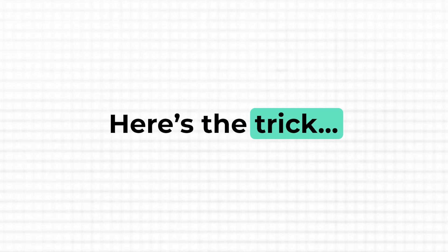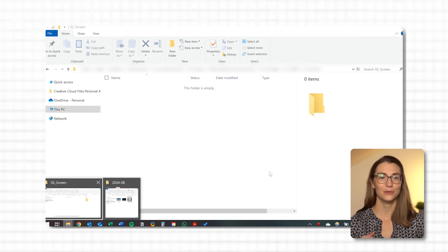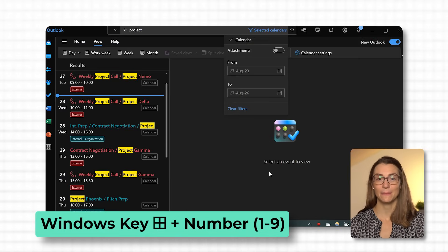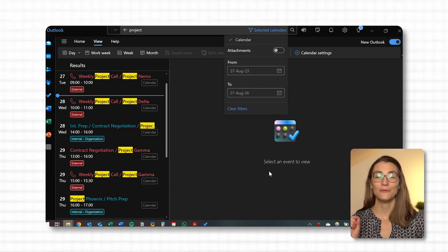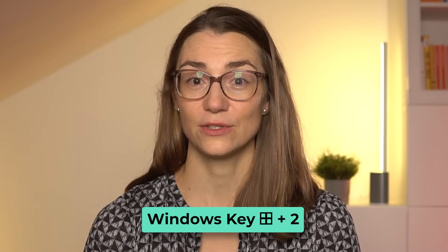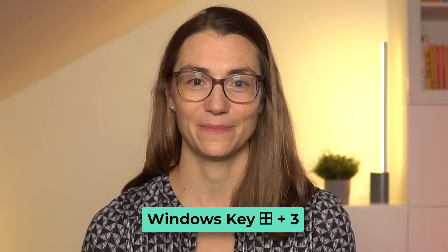Here's the trick: if you've pinned your most used apps to the taskbar, you can open them instantly with Windows and a number, where the number corresponds to the app's position on your taskbar. For example, if your File Explorer is the first icon on the taskbar, you'd press Windows and 1 to open it. If your browser is the second, it's Windows and 2. This is especially handy during those busy stretches when you're constantly switching between your main tools. Rather than getting lost in a sea of open windows, you can press Windows+2 to jump straight to your browser or Windows+3 to pop up your emails. It's all about minimizing the steps between you and the task at hand.